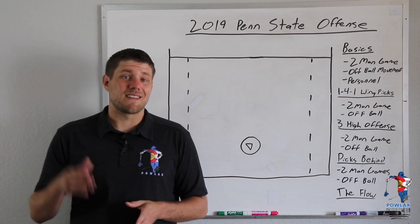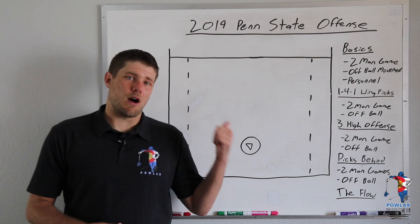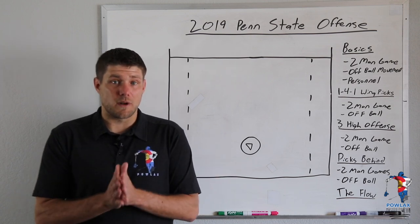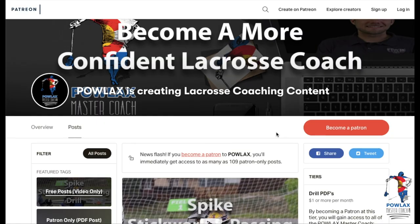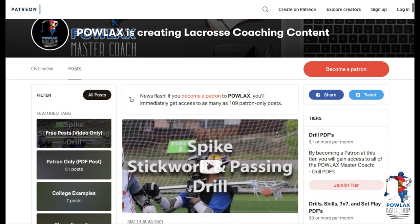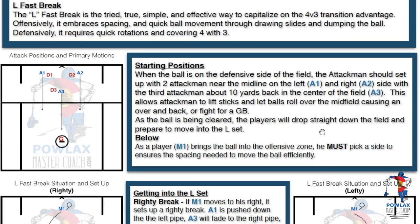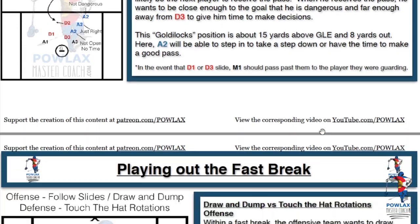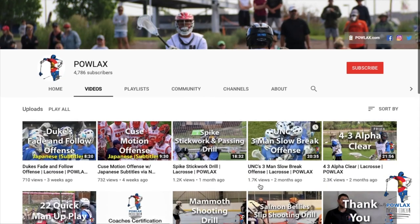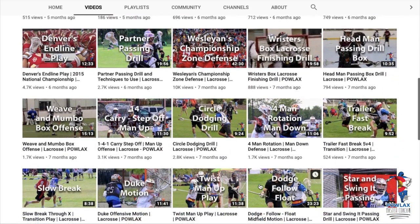What's going on everybody? I'm Patrick from Powlax and this video is an excerpt from the complete 2019 Penn State offense video, covering the 141 wing picks offense. Before we get started, make sure to check out patreon.com/powlax where you can download and print the playbook PDF that accompanies this and over 50 other Powlax videos. The goal for this channel is to put out free, in-depth lacrosse coaching content for coaches and players to access anytime, anywhere.